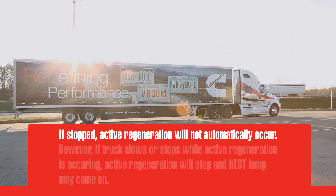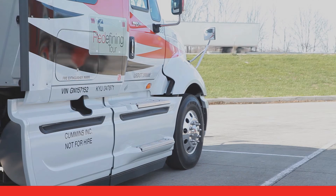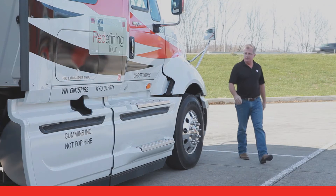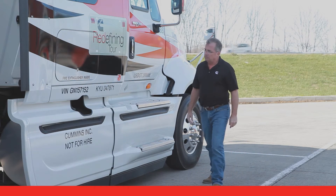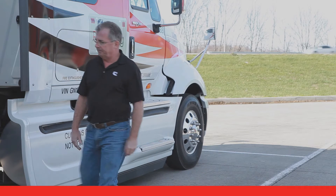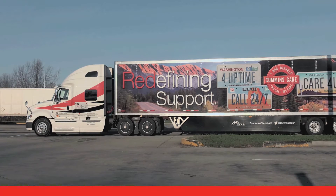However, if active regeneration is taking place while you're driving and then you slow down or stop, active regeneration stops and the HEST dash lamp may come on just to let you know that the after-treatment system may still be at a higher temperature than normal. When this is the case, avoid parking the vehicle over readily combustible items such as paper or leaves, just as a precaution. Also, make sure your exhaust pipe outlet is not directed at any combustible surface or material, and don't get too close to the hot exhaust system. If excessive odor or white vapor are present, have your exhaust system inspected for leaks.